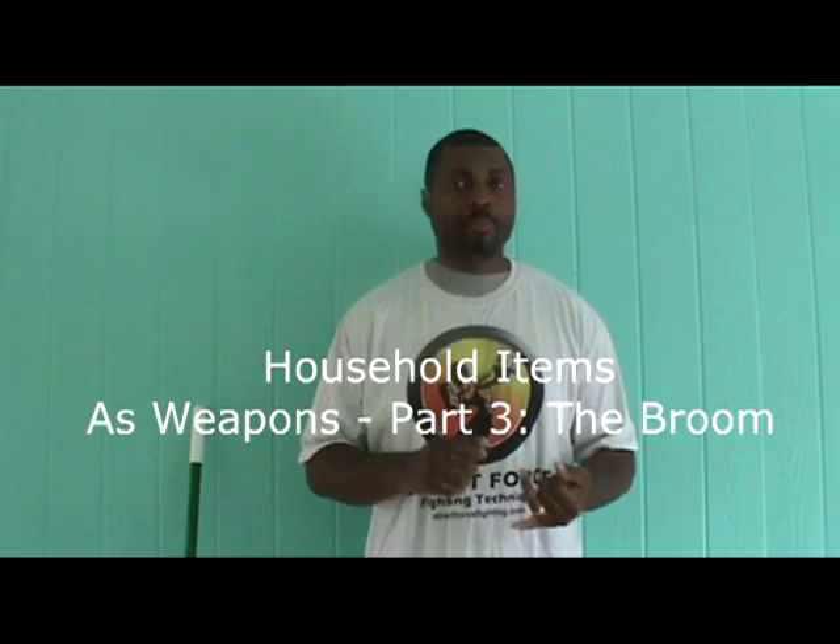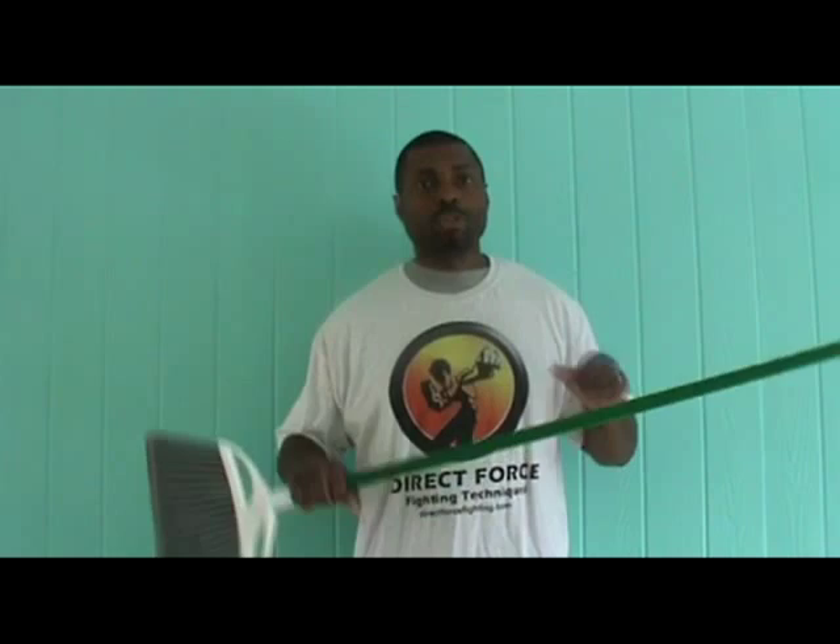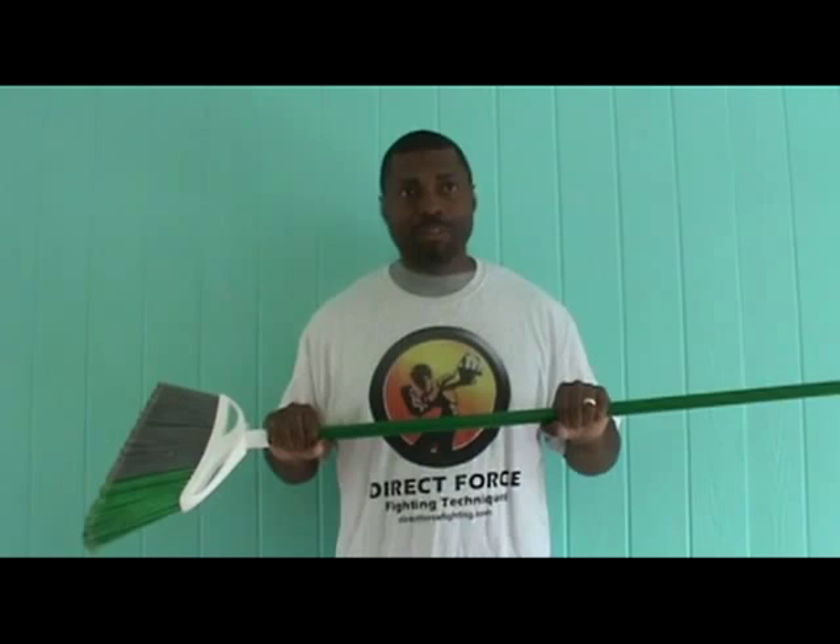Previously, we've gone over the magazine and the towel. Today will be the broom. Now, most people don't see the broom as a great weapon, but as we go over the anatomy of it, you'll see its usefulness.